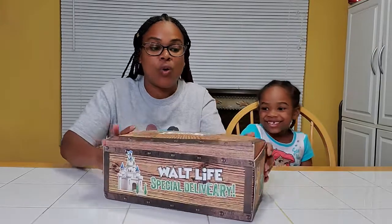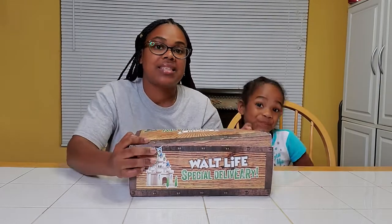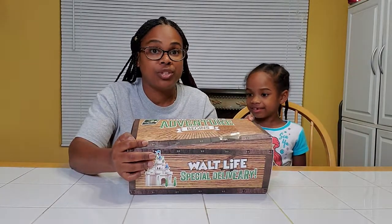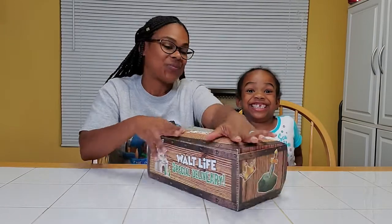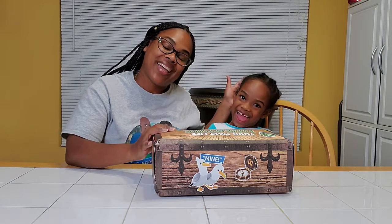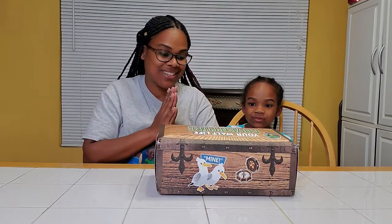So this is from Walt's Life. You can look them up, and I will also put all of their information down in the description. They send out monthly subscriptions to fit your family's needs or your children's needs. So we're about to see what they sent us. Are you ready? We're so excited.